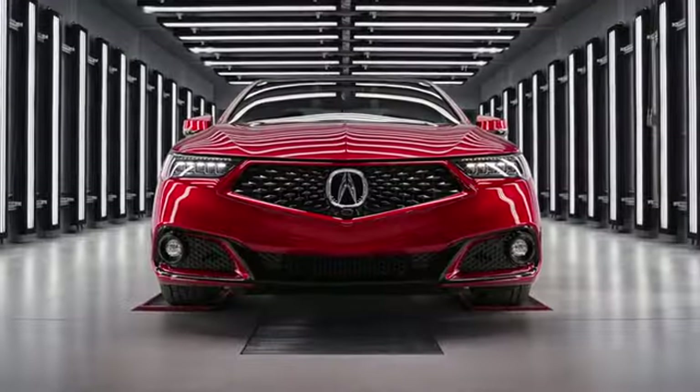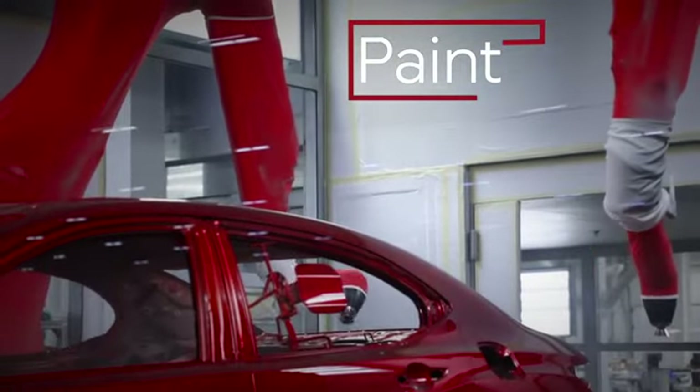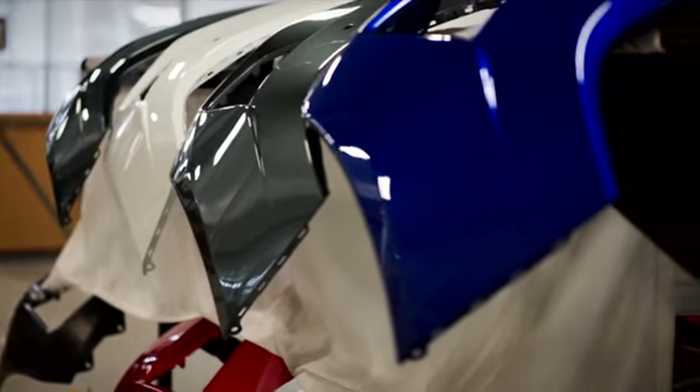Every car we produce is hand-built by our master technicians. We have three different paint technologies: our solid paint, our metallics, and our Enduro paints.